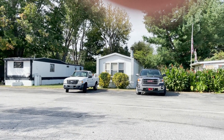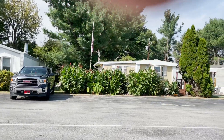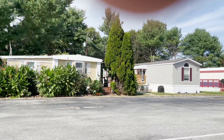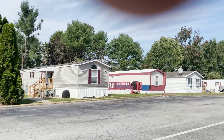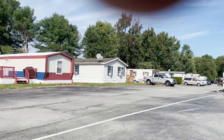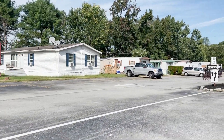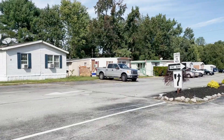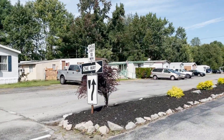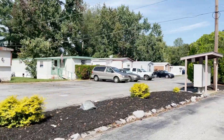Hi, this is Paul with Paul's Mobile Homes, and I'm going to take you on a short video tour of a mobile home community here in Middletown, Delaware that's called Mount Pleasant. It's located in Middletown, Delaware, right off of Route 301.